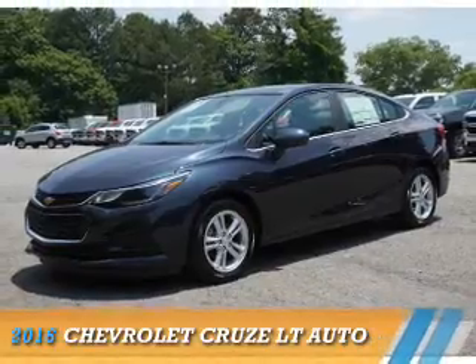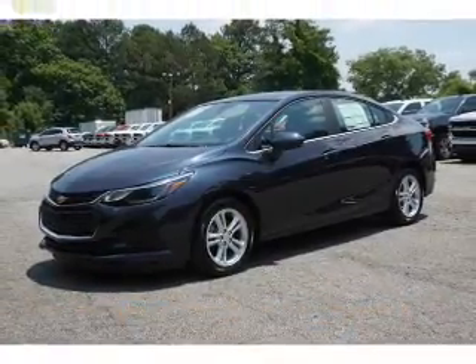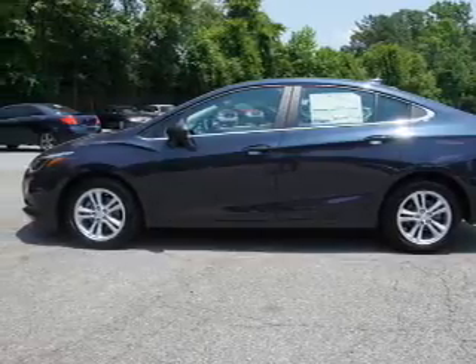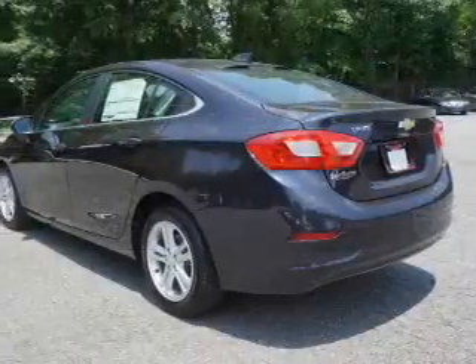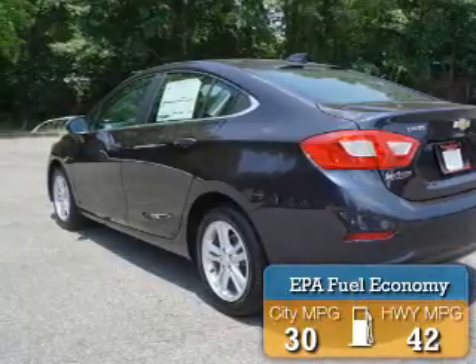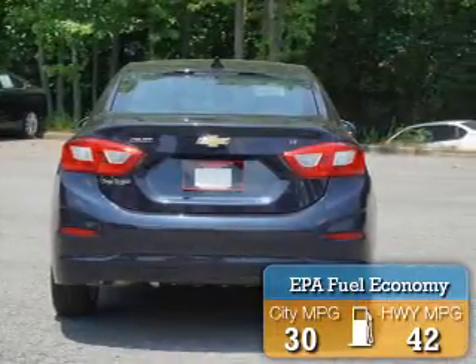Presenting the 2016 Chevrolet Cruze. It's powered by a 1.4-liter four-cylinder engine and a six-speed automatic transmission. Great fuel efficiency saves you money by requiring fewer trips to the gas station.